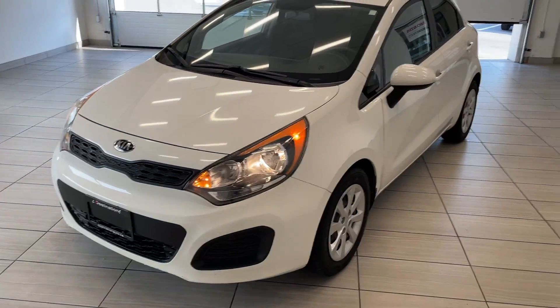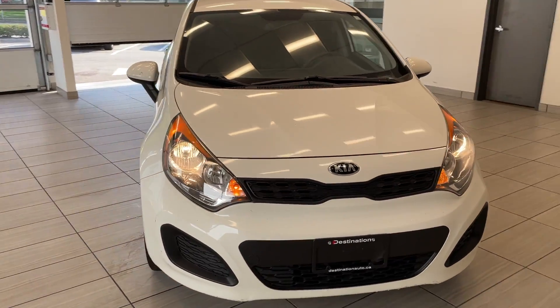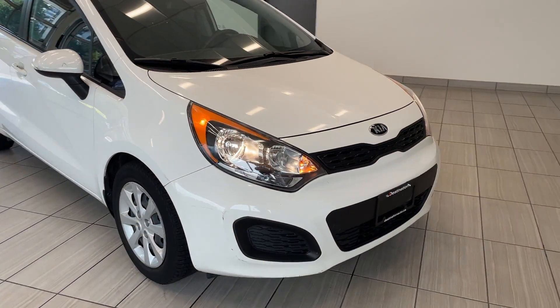Check out our 2015 Kia Rio. This Kia Rio is in absolutely terrific shape. It comes in white and looks great, with the nice bright headlights there.